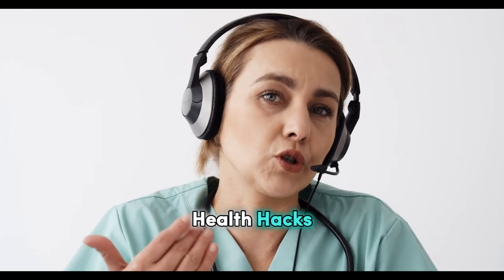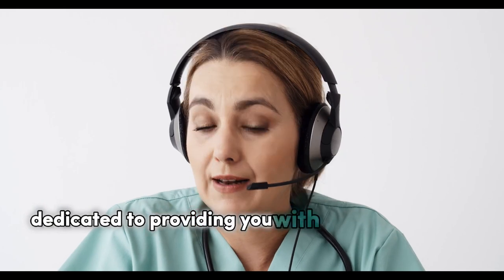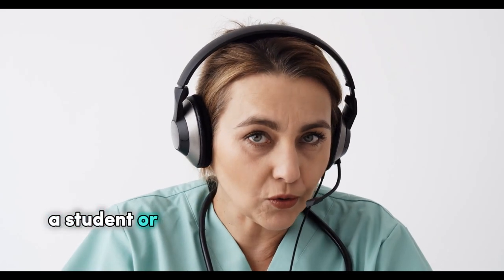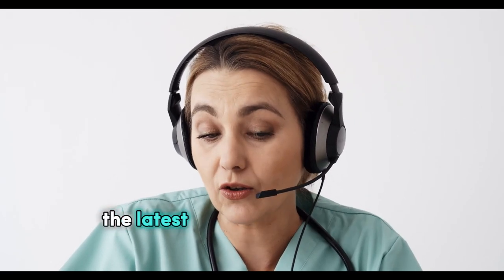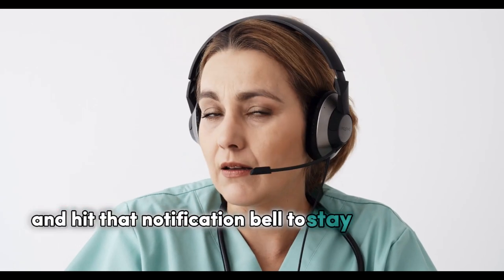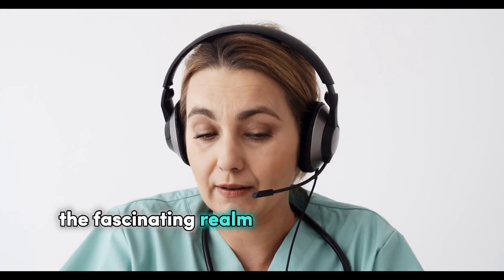Welcome to my channel Health Hacks, your trusted source for all things related to medicine, healthcare, and wellness. Our channel is dedicated to providing you with valuable insights, expert advice, and in-depth explorations of the world of medicine. Whether you're a healthcare professional, a student, or someone interested in improving your health and well-being, you'll find a wealth of knowledge here. Subscribe, like, and hit that notification bell to stay updated with our informative and engaging content.